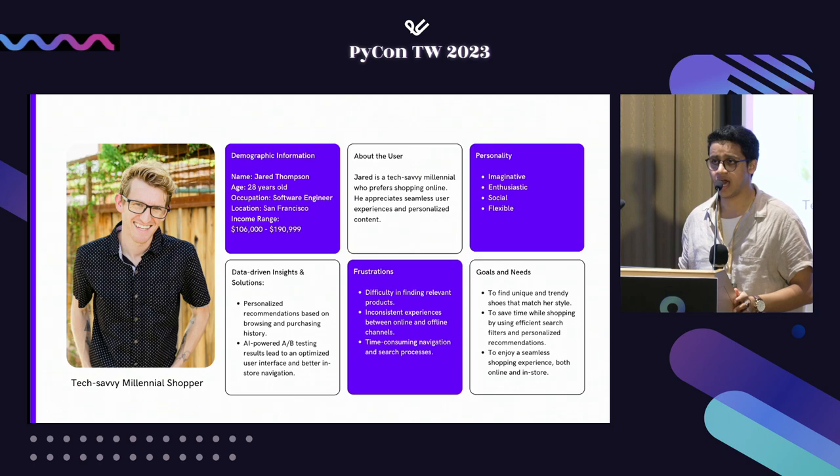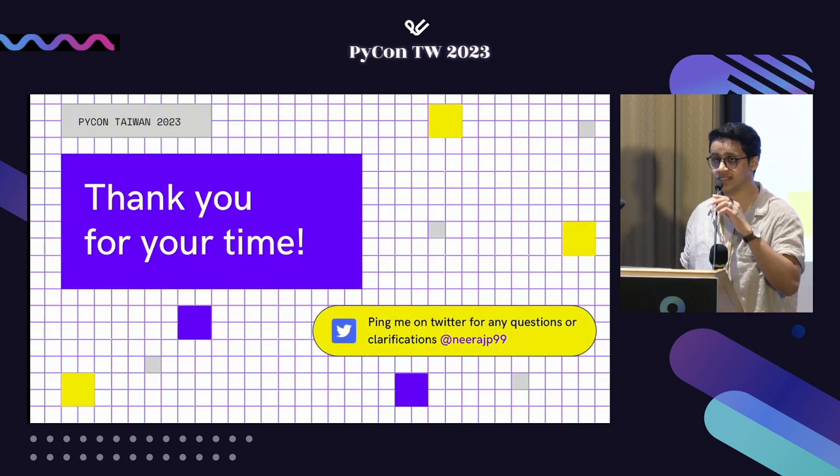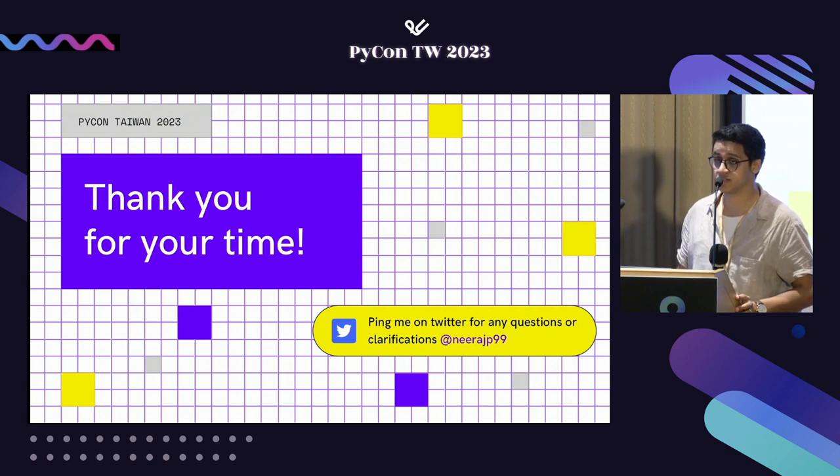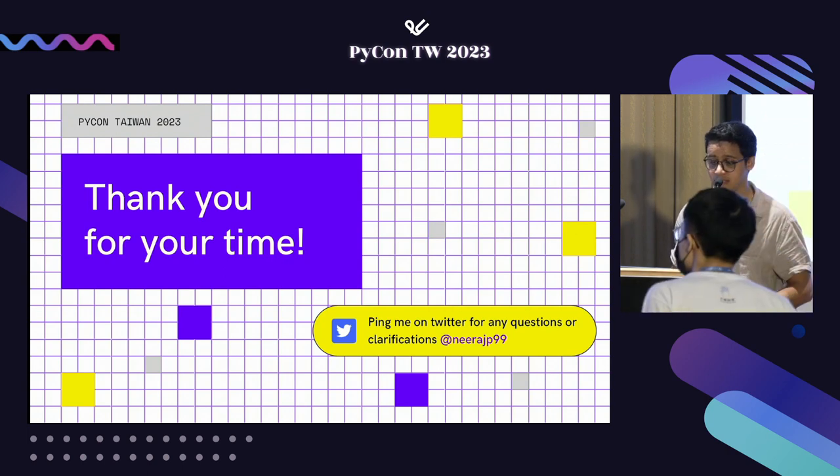This is how you use Python in your UX design workflows to enhance user experience. Thank you so much, and if you have any questions, let me know.